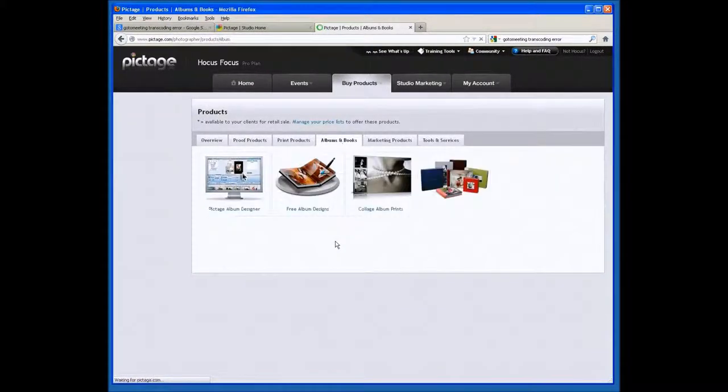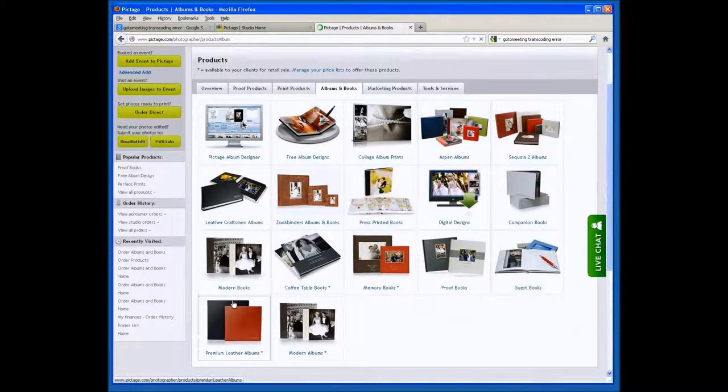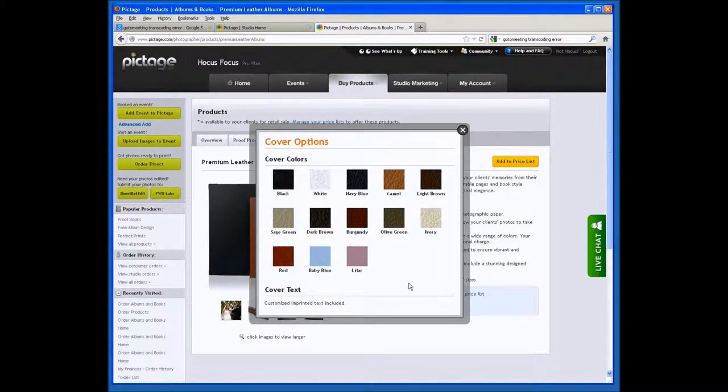The next book is our Leather Consumer Album. This is essentially a simplified version of our Aspen album — a PVC-backed material, genuine leather cover, handmade, and like all our flush mount albums here at Pictage, it comes with a lifetime warranty. The difference between this and the Aspen we offer photographers is that the variety of cover choices for your clients is significantly more limited in comparison.